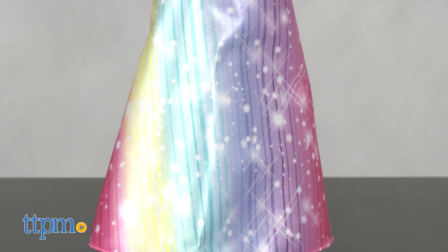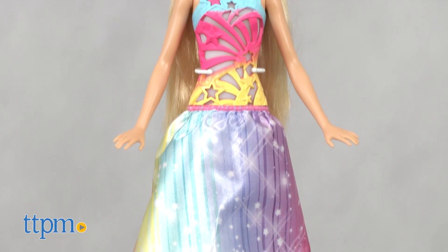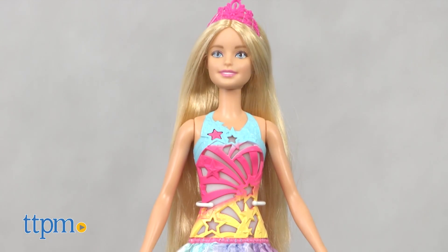The doll includes three button cell batteries for the in-store Try Me feature, so we recommend replacing them before you play for best results.